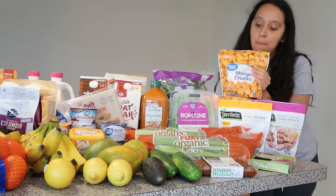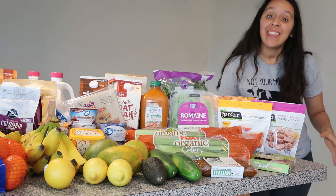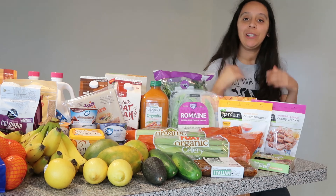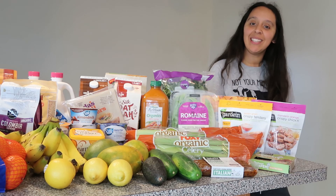We also got some frozen mango because you can never have enough frozen mango. That is it for today's video — I'll link part one below if you missed it. I hope you enjoyed this video. If you did, please give it a thumbs up, don't forget to hit that subscribe button, and I will see you guys in the next one.